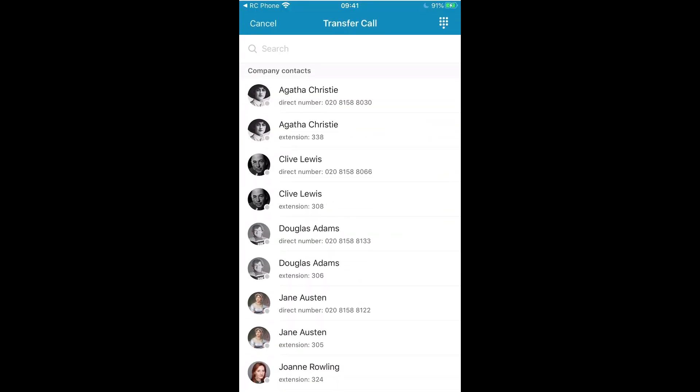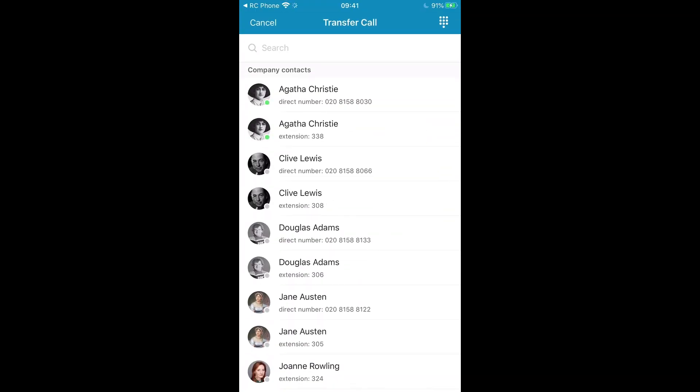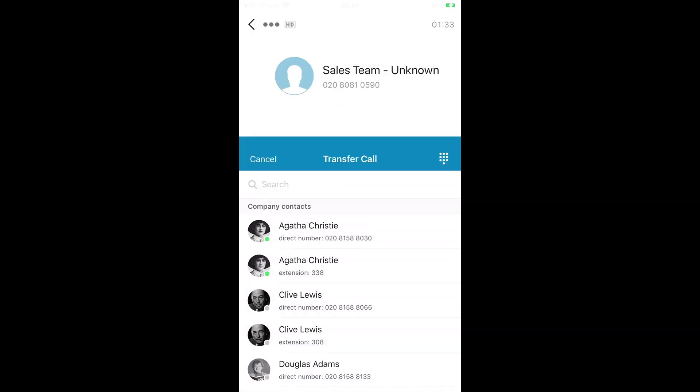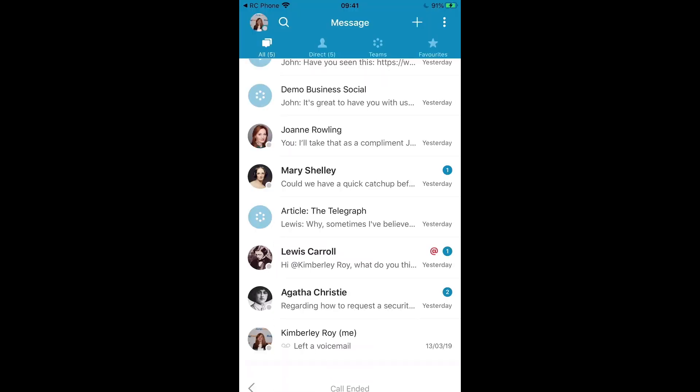I'm going to transfer now to a different colleague. When I click here to transfer, I can actually see that Agatha's presence is available, so I can click to transfer through to her. I have some different transfer options as well — I'm going to ask her first, let her have a bit of a warning before I transfer the call across. Once I'm ready to complete the transfer, it's just a question of clicking this button here and then you're all sorted.